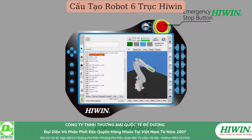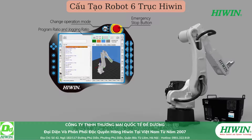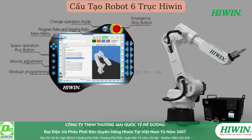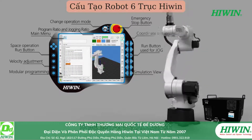HiWin robot has a friendly human machine interface, digital switch, real-time motion simulation and modular programming steps. With touch screen, this will be more intuitive and easy to operate. There are limit speed switches, safe multi-brake switches and emergency stop devices to protect the safety of the operator.